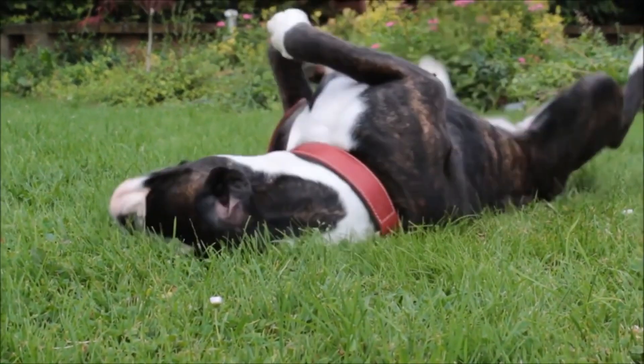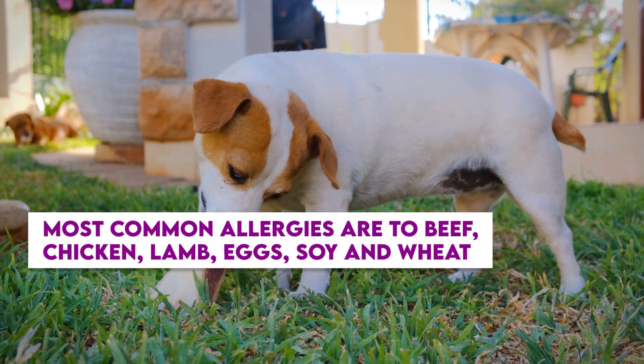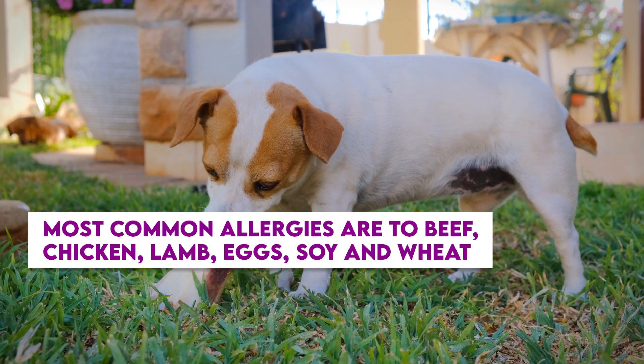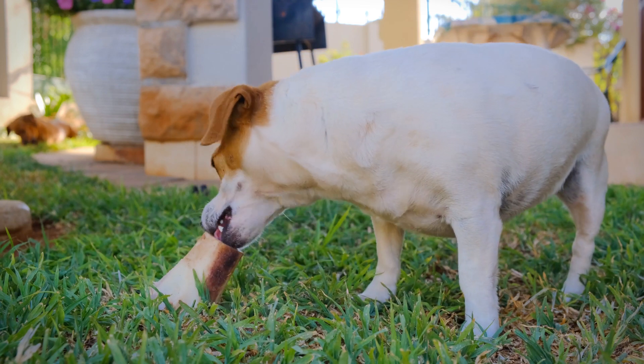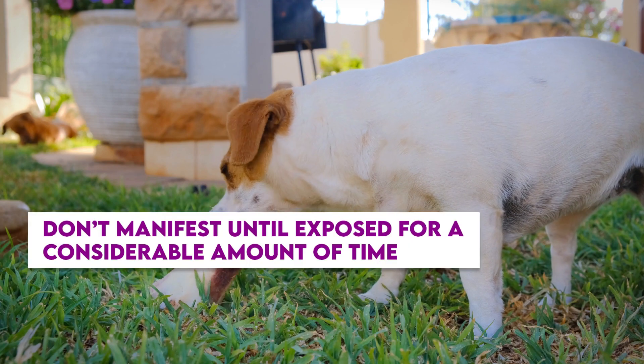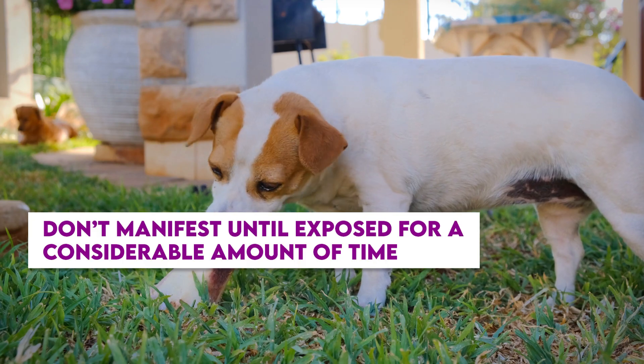Although dogs adore proteins, some of the most common allergies are to beef, chicken, lamb, chicken eggs, soy, and wheat. Since it takes time for your dog's body to build these antibodies, allergies and sensitivities frequently don't manifest until your pet is exposed to the substance for a considerable amount of time.